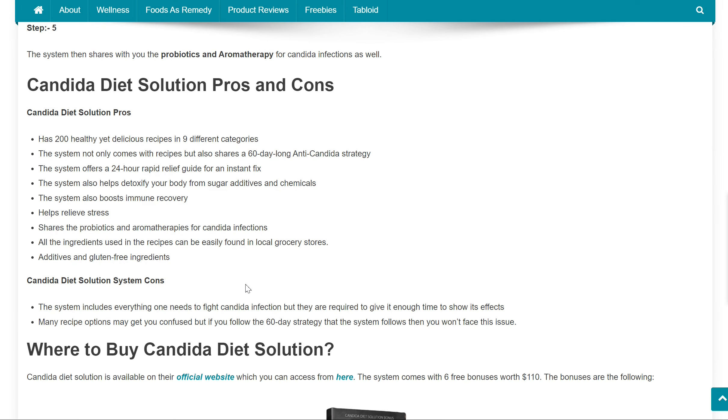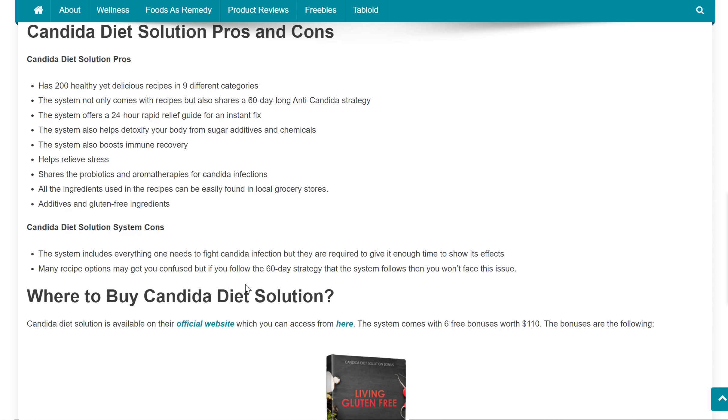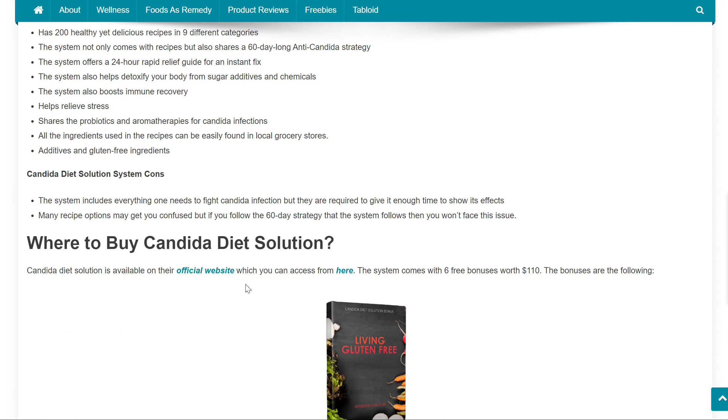Candida Diet Solution System Pros include the following: It has 200 healthy yet delicious recipes in 9 different categories. The system not only comes with recipes but also shares a 60-day-long anti-Candida strategy. It also offers a 24-hour rapid relief guide for an instant fix. Additionally, it helps detoxify your body from sugar additives and chemicals, helps recover and boost the immune system, helps relieve stress, and all ingredients can be easily found at local grocery stores. Most importantly, ingredients are additive and gluten-free.